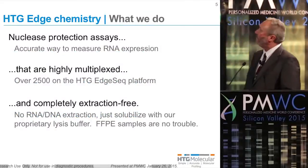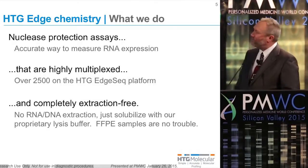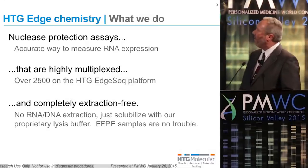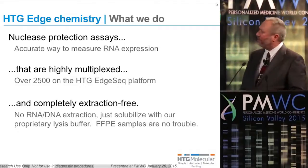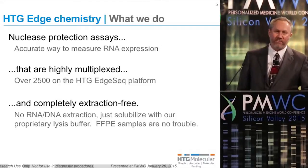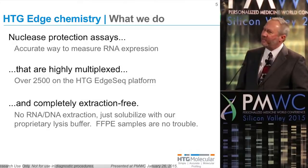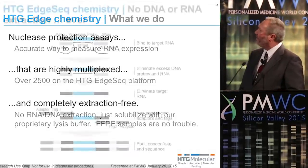What we use is a nuclease protection assay, which is a very accurate way to measure RNA expression using the S1 nuclease. The assays that we are developing are highly multiplexed. We are capable of doing over 2,500 different markers at once on a single 5-micron section, and our technique is completely extraction-free. We have a proprietary lysis buffer that solubilizes DNA and RNA without any extraction or purification.